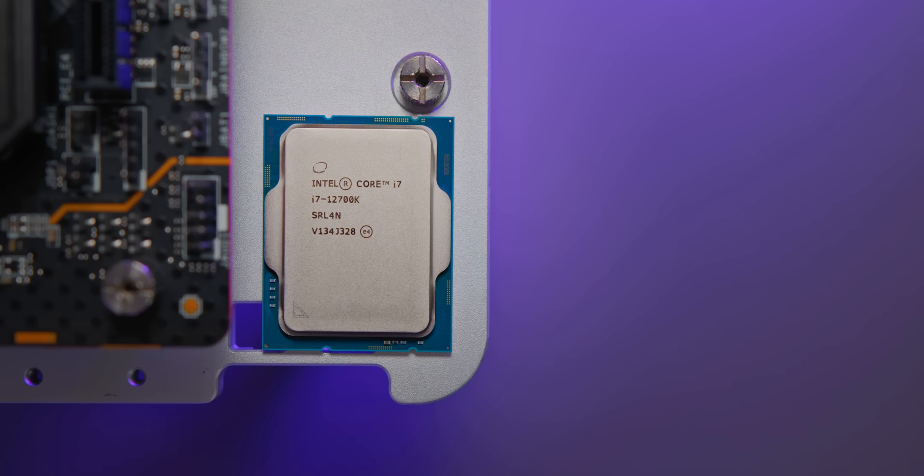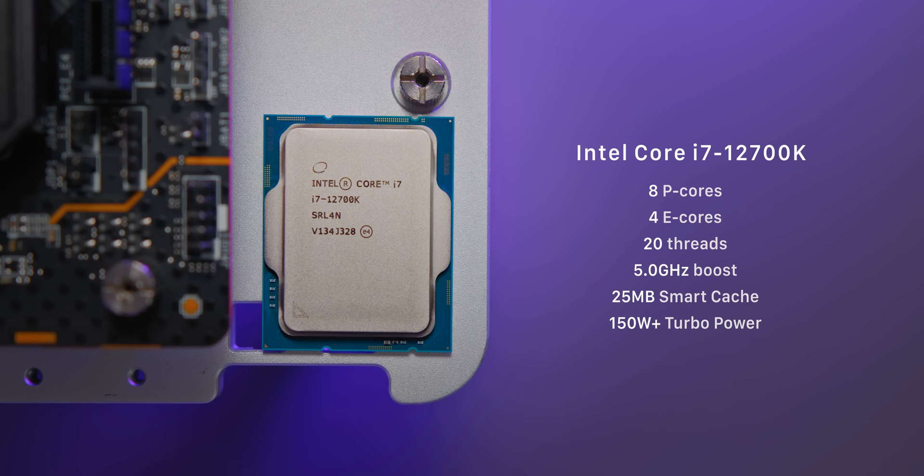Stepping up to the big stuff, we have the i7-12700K. At around $400, we're now packing 12 total CPU cores made up of eight performance cores and four efficient cores. At this point, beefy air coolers or liquid cooling would be recommended, with those performance cores boosting up to 5 GHz.